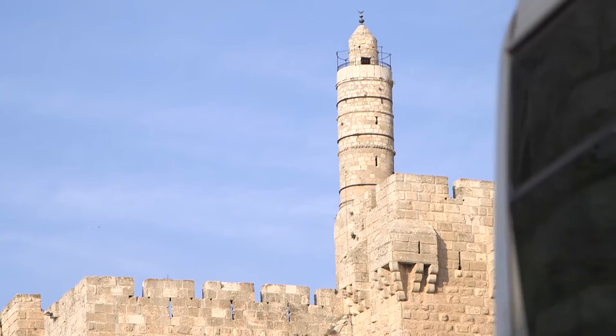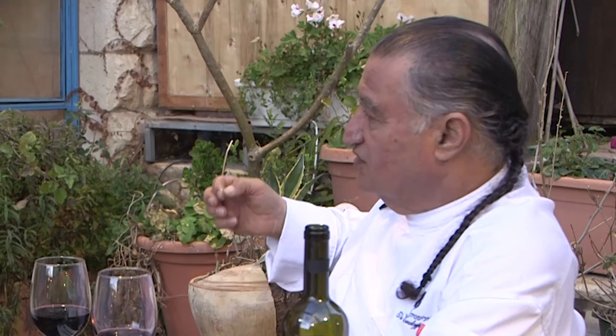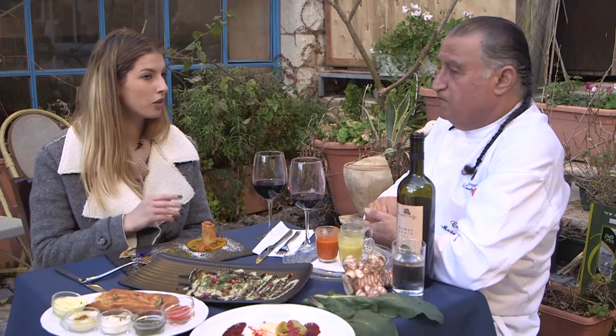Despite its name, the Jerusalem artichoke has no relation to the holy city. So where did this name come from? In Italian, sunflower is girasole, and girasole became Jerusalem by mistake. It's just like artichoke — so they call it Jerusalem artichoke in all the books, and all the chefs in Jerusalem are the ones that made this dish popular.